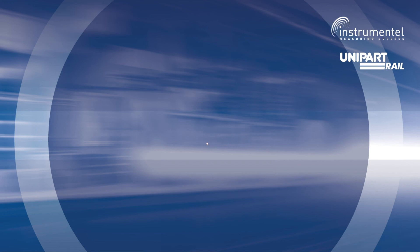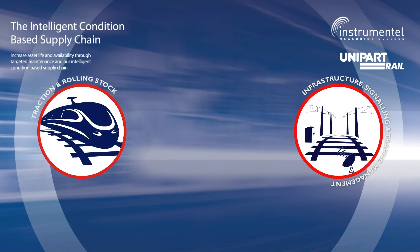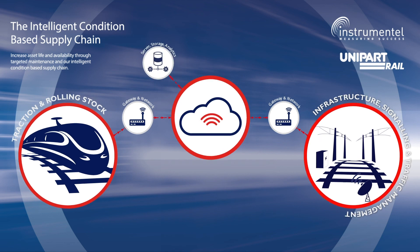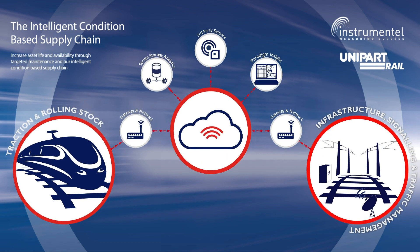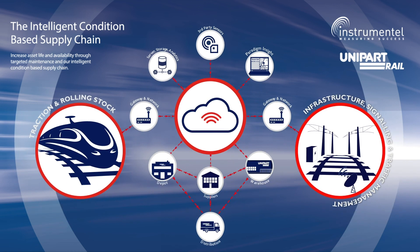All the different components come together into that cyber-physical ecosystem. There are different elements where we bring data together, taking extra sources of data provided by Paradigm Insight, and then motivate and mobilize the supply chain to deliver back to the customer — bringing it all together for what we call the intelligent condition-based supply chain.